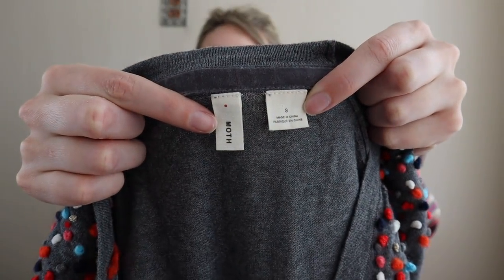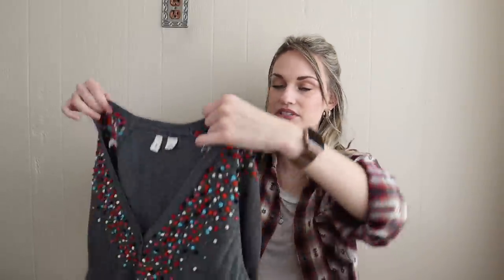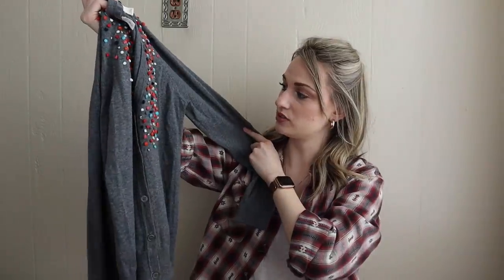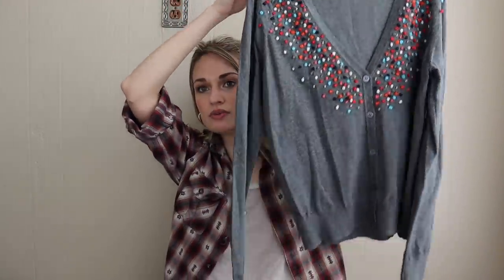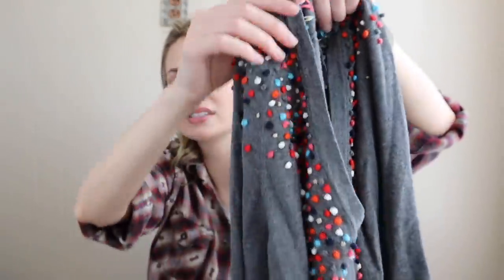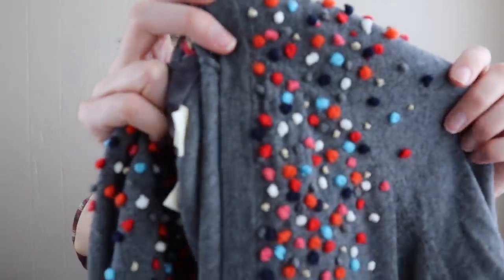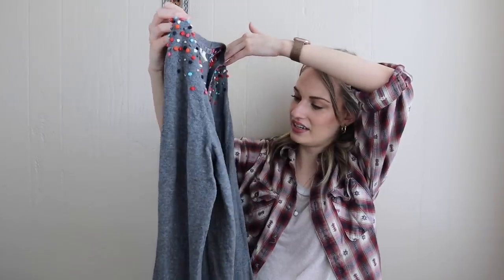Next we have Anthropologie — this is Moth. I picked it up for multiple reasons: it's a cashmere blend, 10% cashmere, super soft feeling, in great condition with no pilling. It's called the French Knot Cardigan because it has all these French knots in a multi-colored print, a few of which are metallic. I thought it was precious. It's a size small.